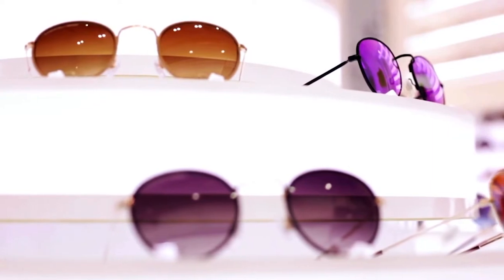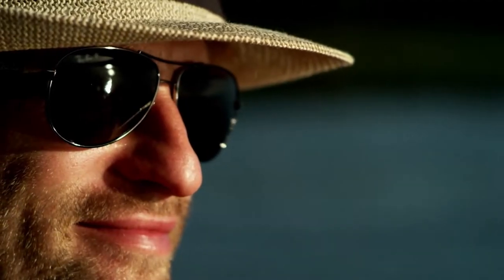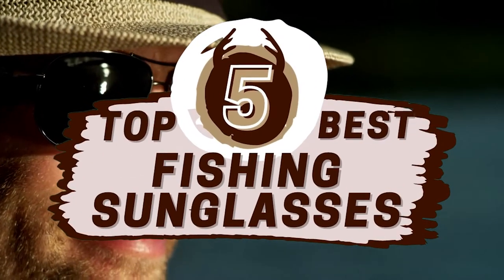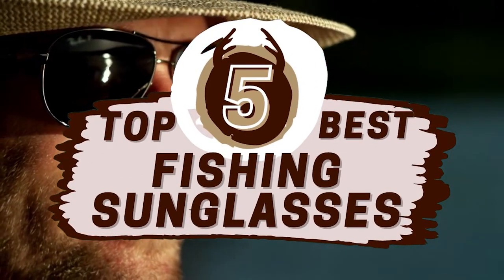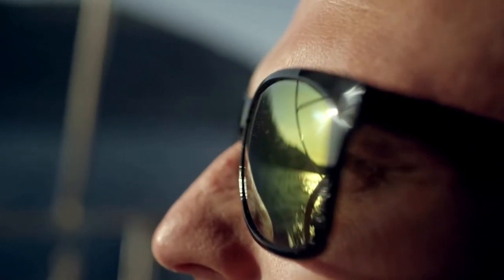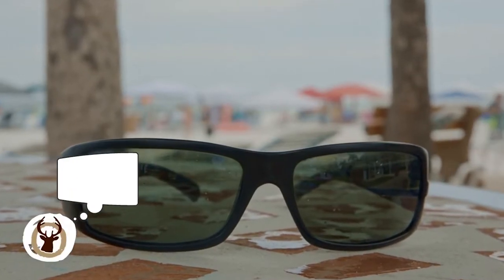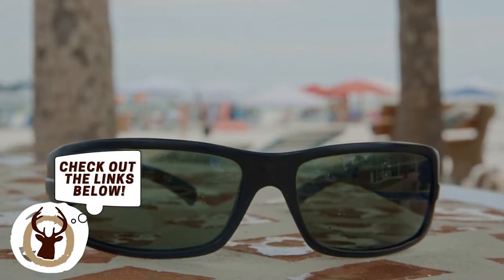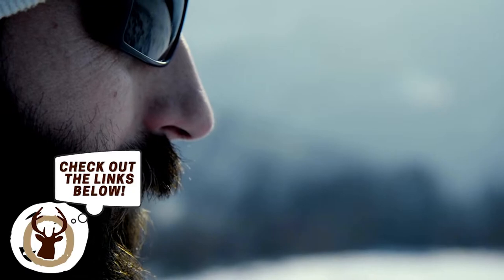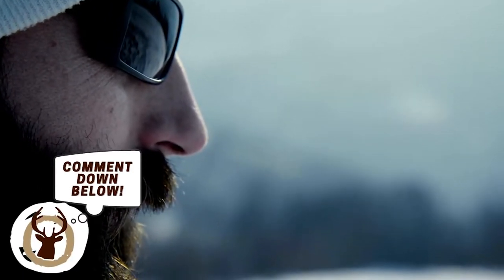There are a number of options on the market which makes it difficult to choose the best one. In this video, we compiled a list of the top 5 best fishing sunglasses on the market today. Be sure to watch till the end for our best recommendation. If you want more information or updated pricing on the products mentioned here, check out the links in the description below. If you have another product you'd like us to review, let us know by leaving a comment down below. So without further ado, let's get started.